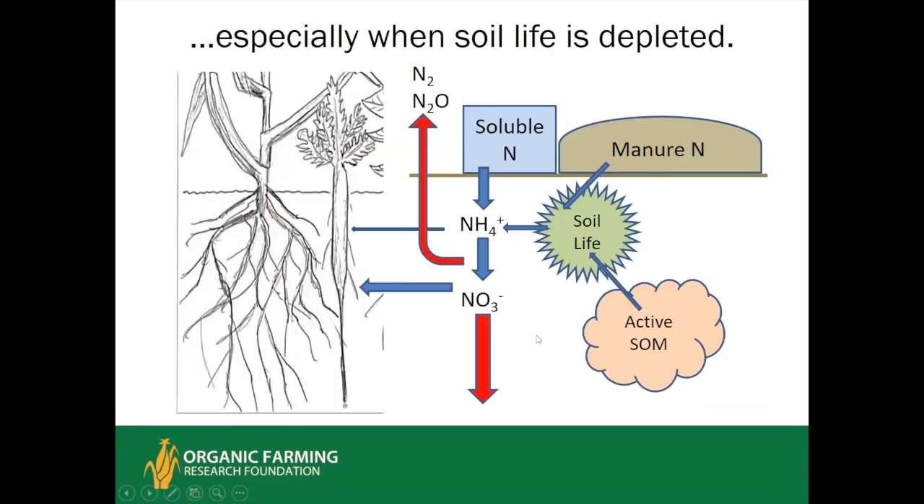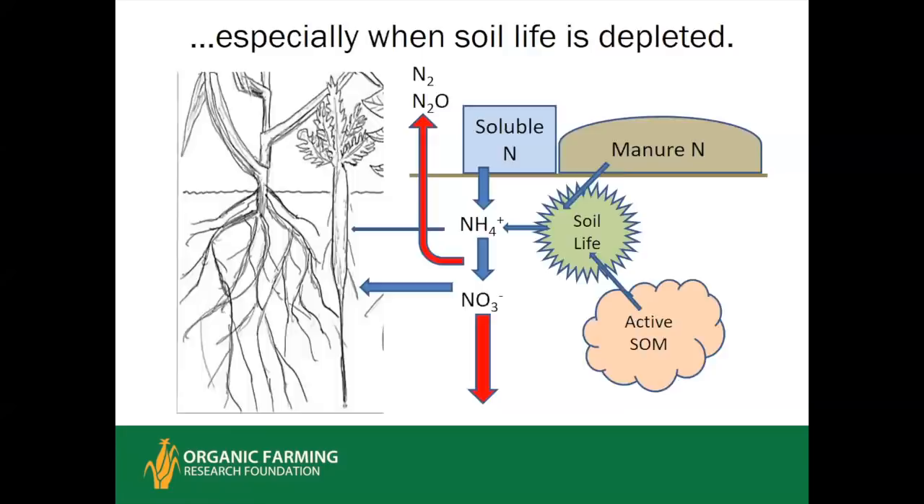When soil life is depleted, it is not able to draw on active organic matter or process organic inputs effectively. A farmer will then increase soluble nitrogen inputs — or in the case of an organic farmer, faster-release inputs such as feather meal and poultry litter — which only increases these problems. It is especially tricky in organic systems to match nitrogen release to crop demand. The crop nitrogen accumulation curve is slow for the first 20 to 30 days after planting, then rapid during late vegetative development, and then the crop translocates its own nitrogen from leaves into fruit and grain.